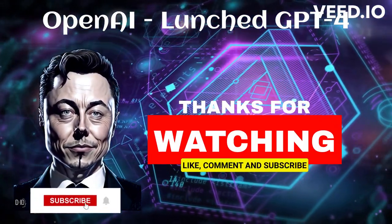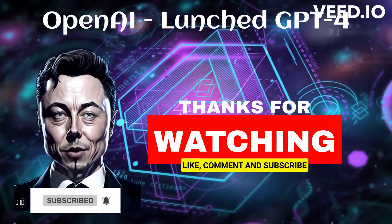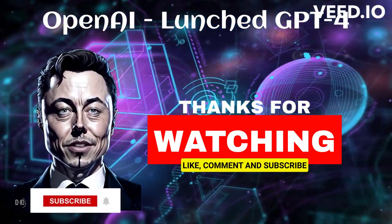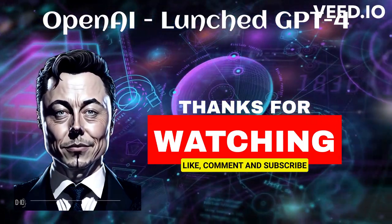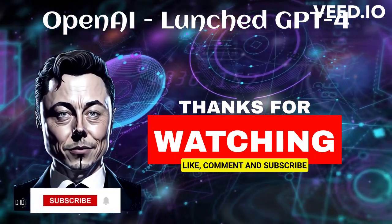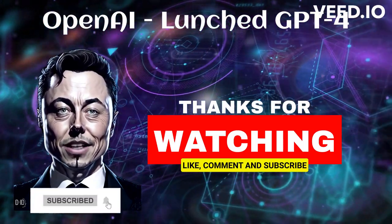What are you waiting for? Hit that subscribe button and join us on our journey through the wonderful world of AI. Thanks for watching, and I'll see you in the next video. If you're interested in the latest ChatGPT and GPT-4 updates, subscribe to the channel.